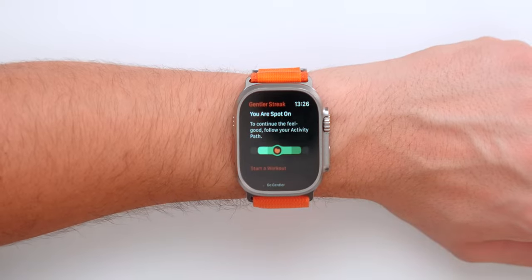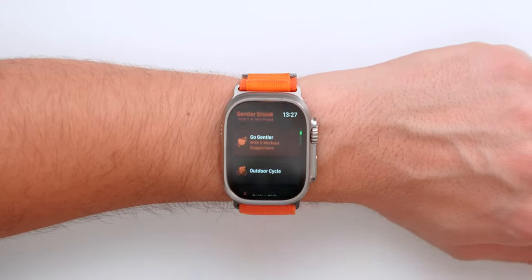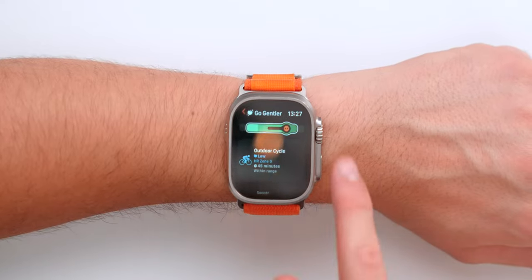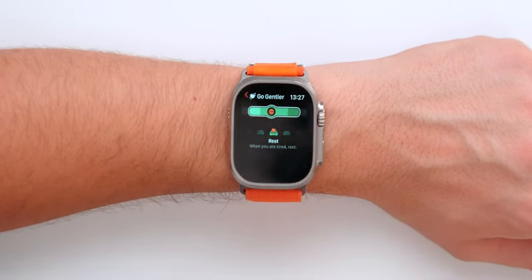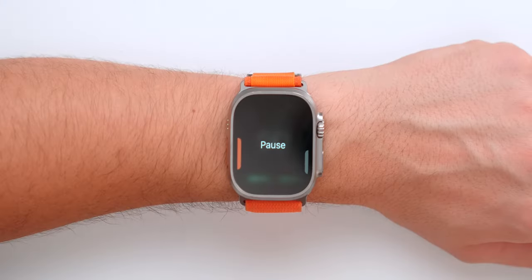Now the Activity and Workout apps from Apple are great, but a real alternative is Gentler Streak. It helps you be more gentle with your workouts and reminds you that having a rest day is okay. It tells you 'you are spot on, follow your activity path' and gives five personalized workout suggestions — outdoor walk, outdoor cycle, soccer, swimming — based on what it already knows you love. You can start a workout directly on your watch within the Gentler Streak app. You can also use the Action Button on Apple Watch Ultra to pause or continue a workout.